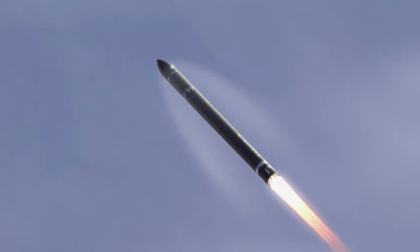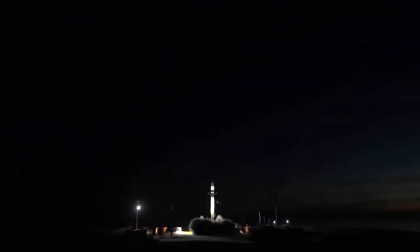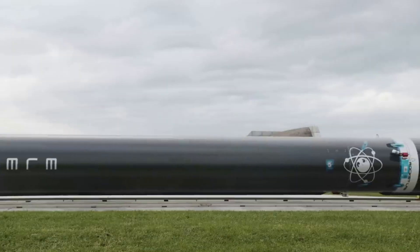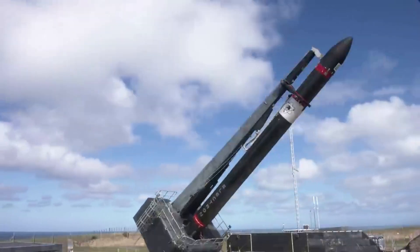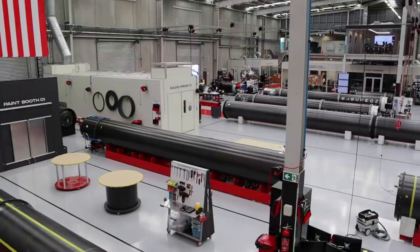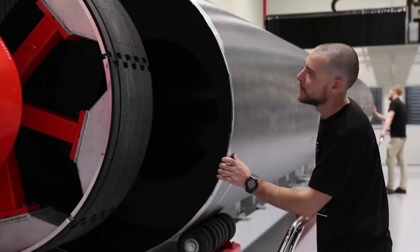Rocket Lab has been an exciting company to watch as they continue to grow and try new things. Over the past few years, Rocket Lab has managed to achieve many firsts and proven they have no shortage of ambitious ideas. One great example has been the journey of Electron partial reusability and the process of catching Electron's booster out of mid-air. Earlier this year in May, we watched Rocket Lab's first official Electron booster catch during an actual mission. While the company was not able to successfully snag the booster and return it to shore, they were close and gathered a lot of invaluable information.